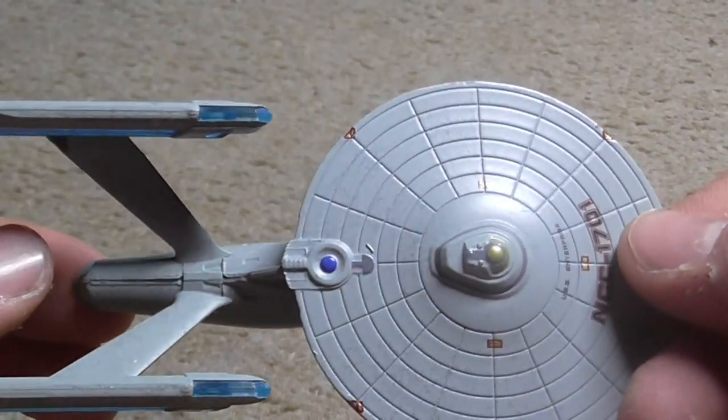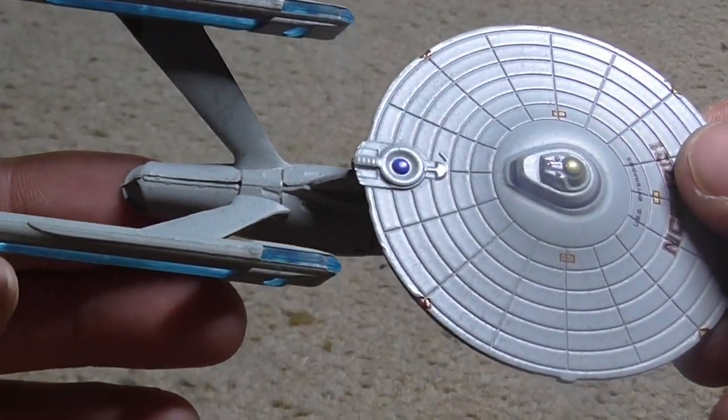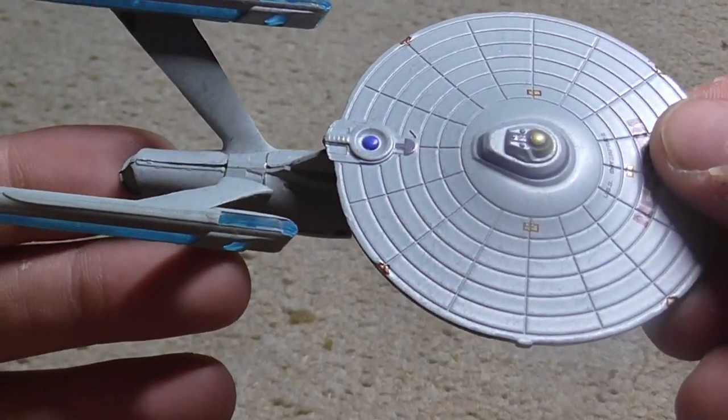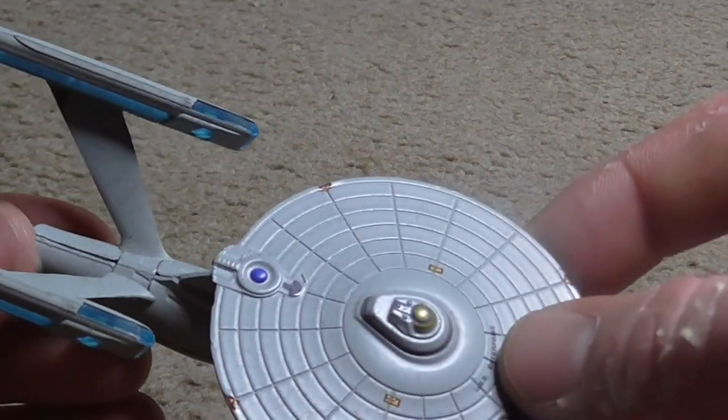The mission was a success. The refit Enterprise then took another five-year mission with Kirk again in command. When it was completed in 2277, the refit Enterprise became a training vessel assigned to Starfleet Academy under the command of the newly promoted Captain Spock.